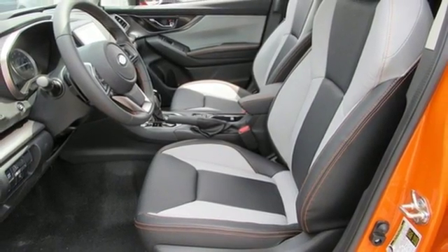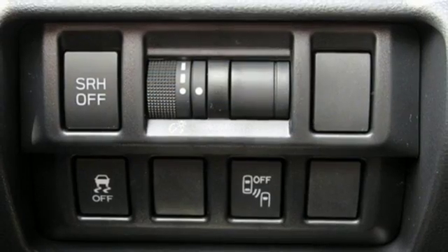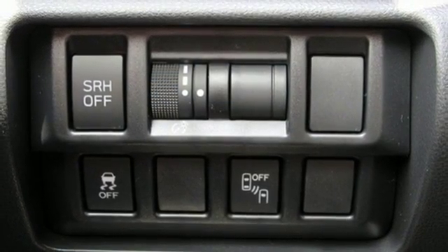Power heated mirrors, external memory control, aluminum wheels, doors and push-button start proximity key, and H4 engine.